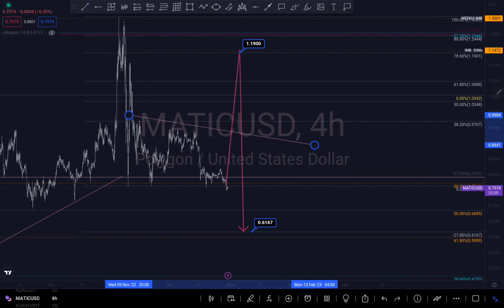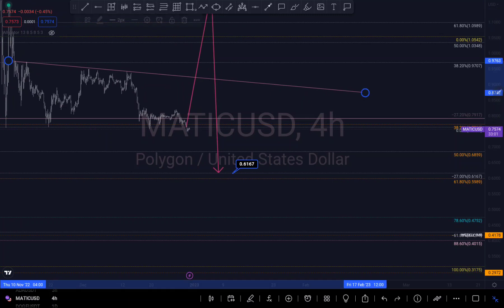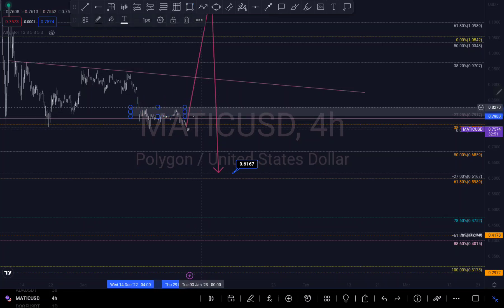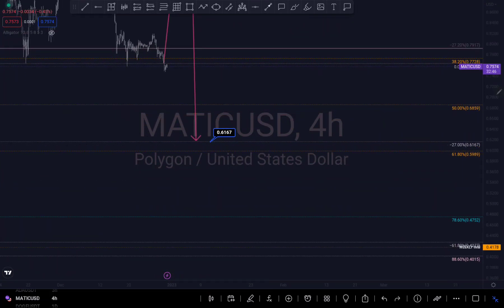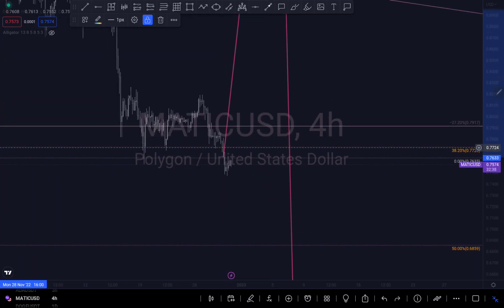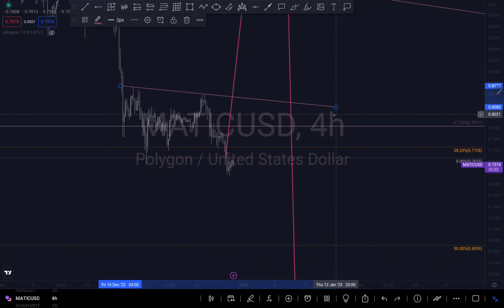Let me draw a short trend line here to see. You can see it's creating kind of like a double top around that area — maybe that's why it's falling.